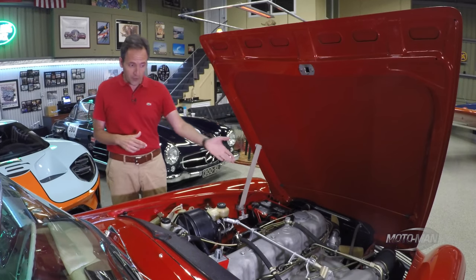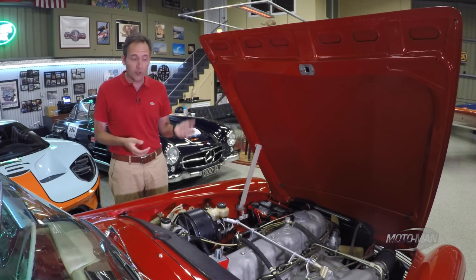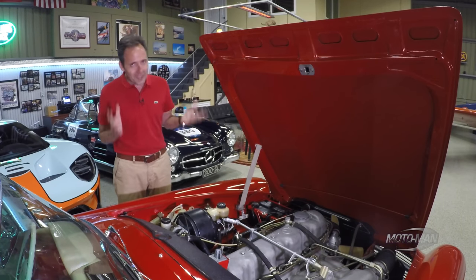So a 230 SL was a 2.3 inline six, 250 SL was 2.5, and 280 SL was 2.8. Now, there were a couple of dirty secrets about this car. Number one: they were not very powerful.